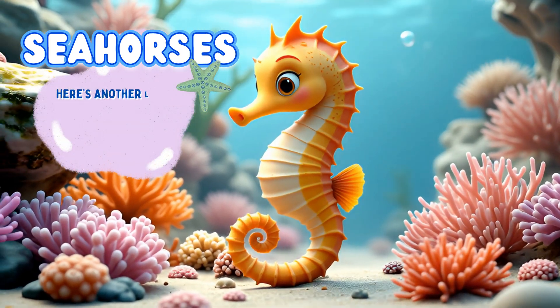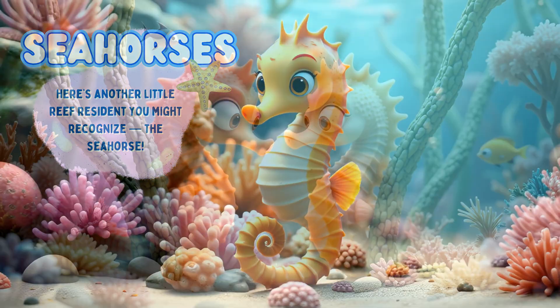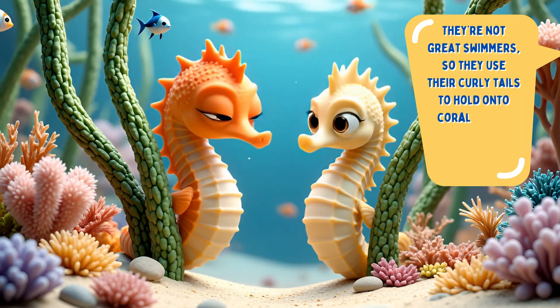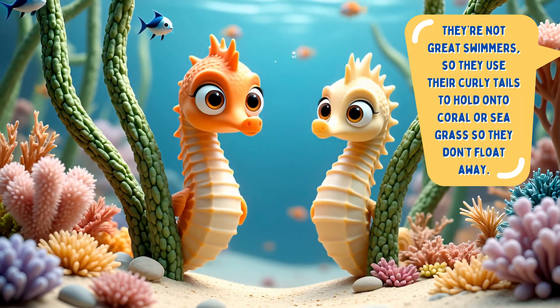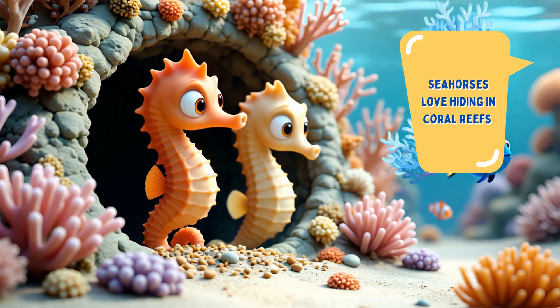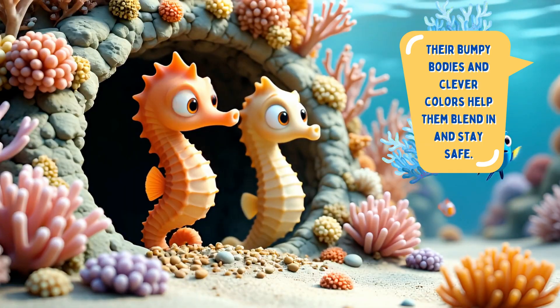Seahorses. Here's another little reef resident you might recognize — the seahorse. They're not great swimmers, so they use their curly tails to hold onto coral or seagrass so they don't float away. Seahorses love hiding in coral reefs. Their bumpy bodies and clever colors help them blend in and stay safe.